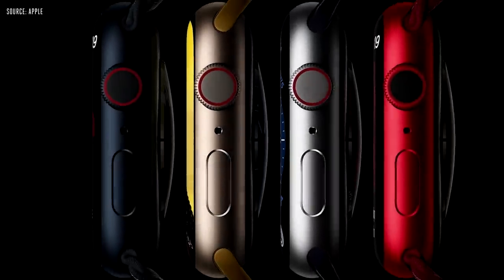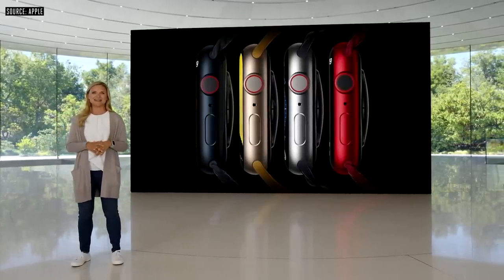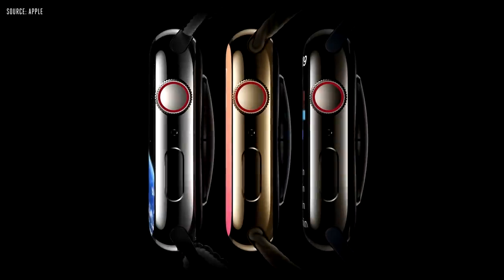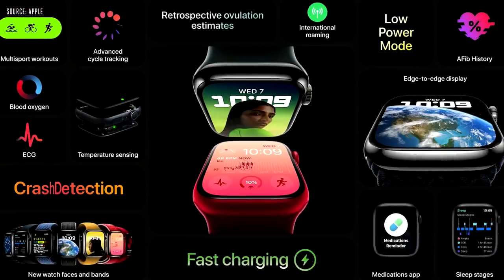Apple Watch Series 8 will be available in four colors of 100% recycled aluminum: Midnight, Starlight, Silver, and Product Red. And in three stainless steel finishes: Silver, Gold, and Graphite. There are also great new colors across our most popular band styles.